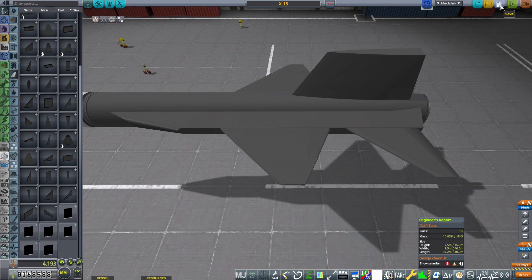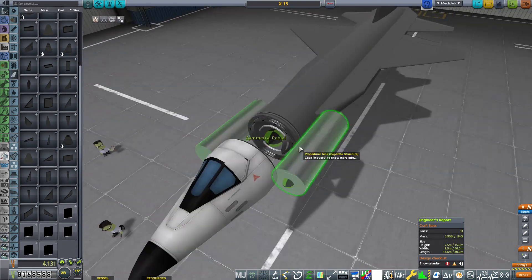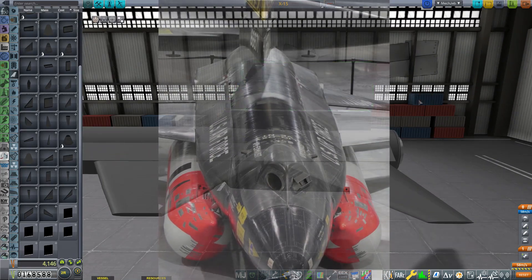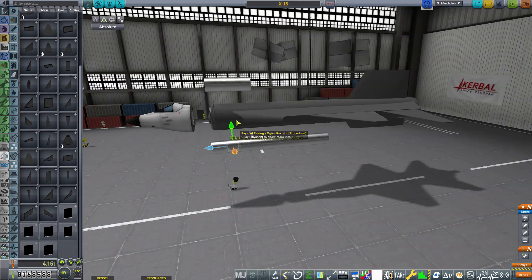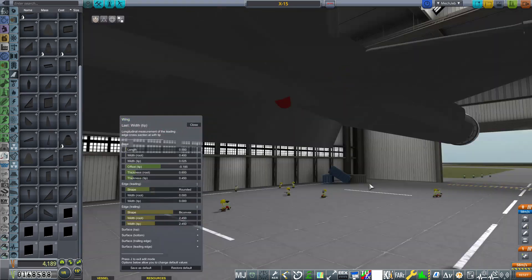The X-15 was predominantly used for high Mach number speed research, specifically testing various materials and alloys and their ability to withstand the extreme heats produced at high Mach numbers. Various portions of the aircraft on the leading edges and flat surfaces would be coated with different materials.